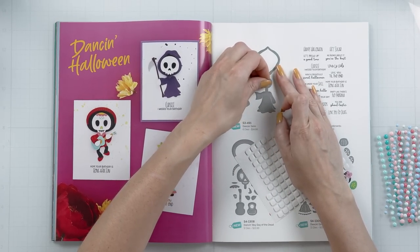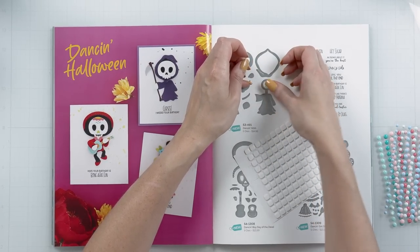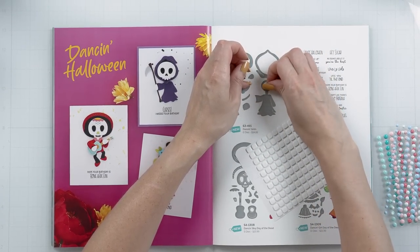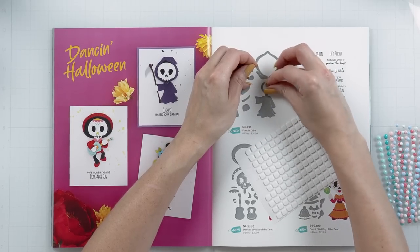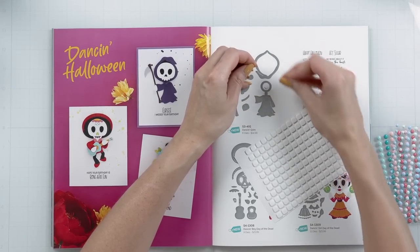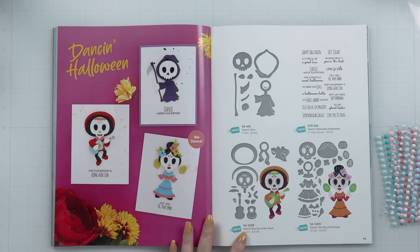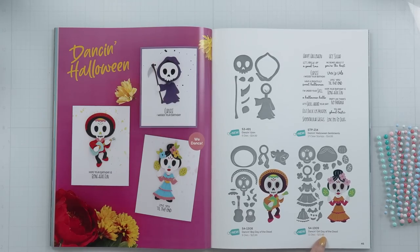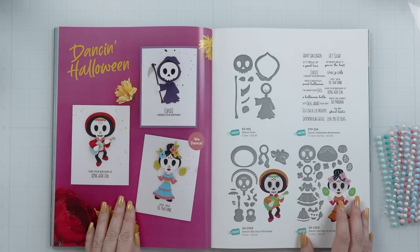I'm just going to try to remove that foam square so that my catalog does not stick — and I can't remove it. I did not think that the foam square would grab so quickly! We also have the Dancing Boy Day of the Dead and the Dancing Girl Day of the Dead, with coordinating sentiments that you can use with these die cuts.